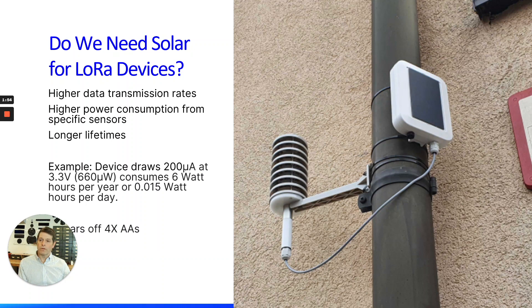In our example — and we've seen a lot of LoRa nodes in this power range — if you're consuming 200 microamps on average, that's about six watt-hours a year. With four AA batteries, that gives you about two years of lifetime, and then you have to replace the system. We want to prevent having to go out and touch it — we want to leave it and forget about it. This photo shows a company called Sense Edge in Slovenia running an air quality monitoring system using a 1.2-watt panel and lithium-ion capacitors as the storage device.